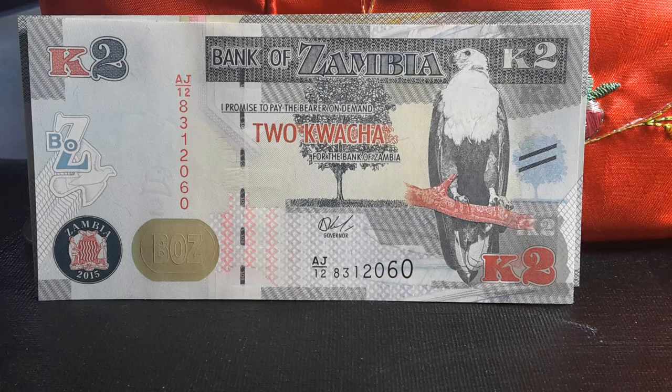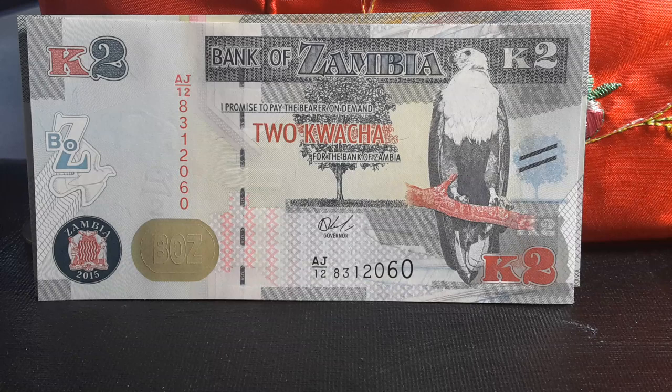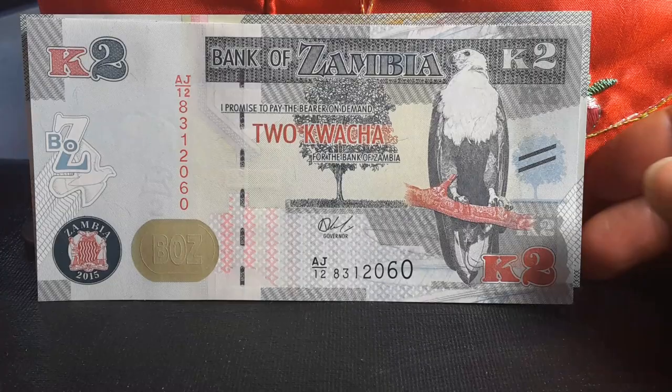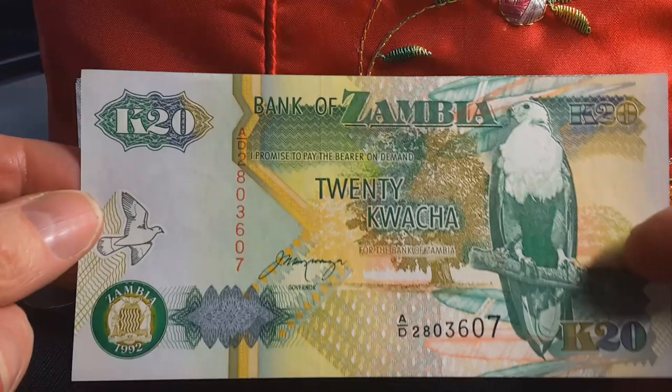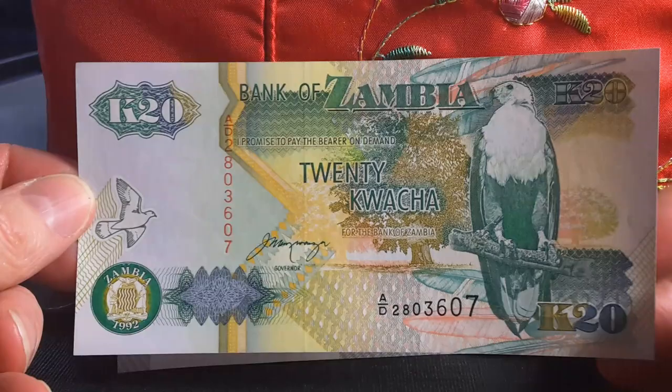G'day people, this is Glenn back with some new banknotes. These are the banknotes of Zambia, as you can see it says Zambia on the actual banknotes. These designs have actually been in circulation since 1992, and apart from the re-denomination that happened in 2012, there hasn't really been that much change in these banknotes.